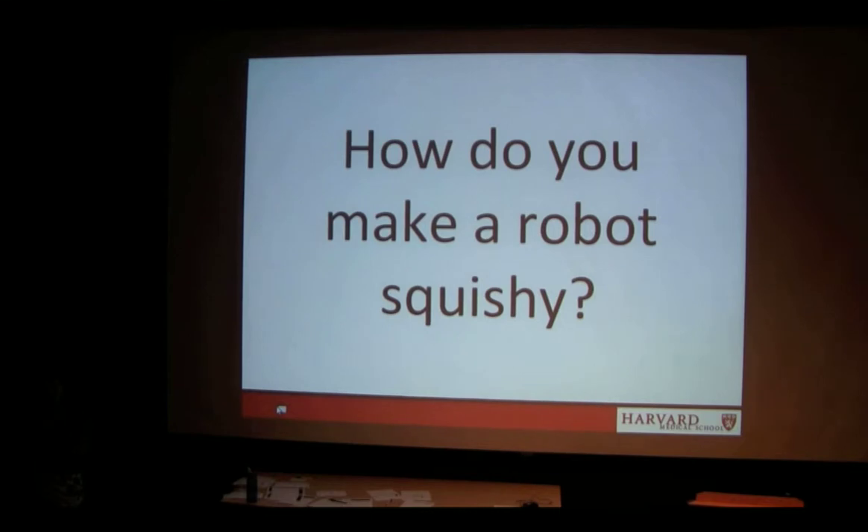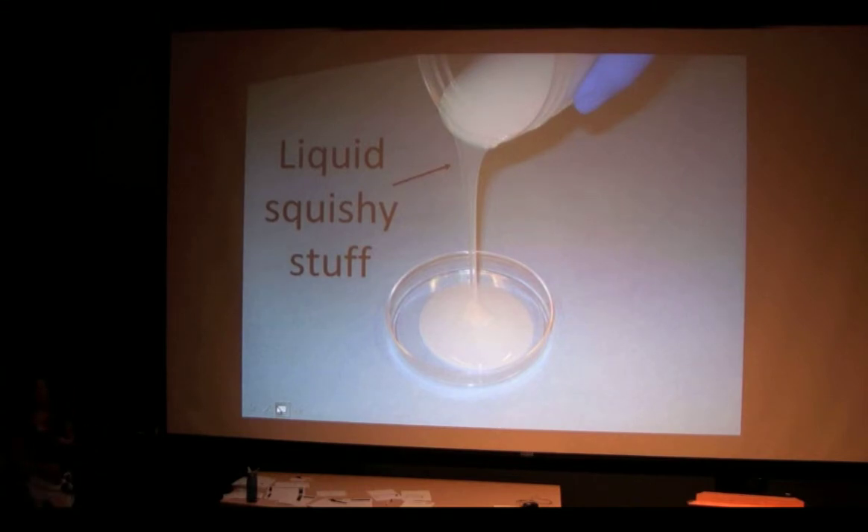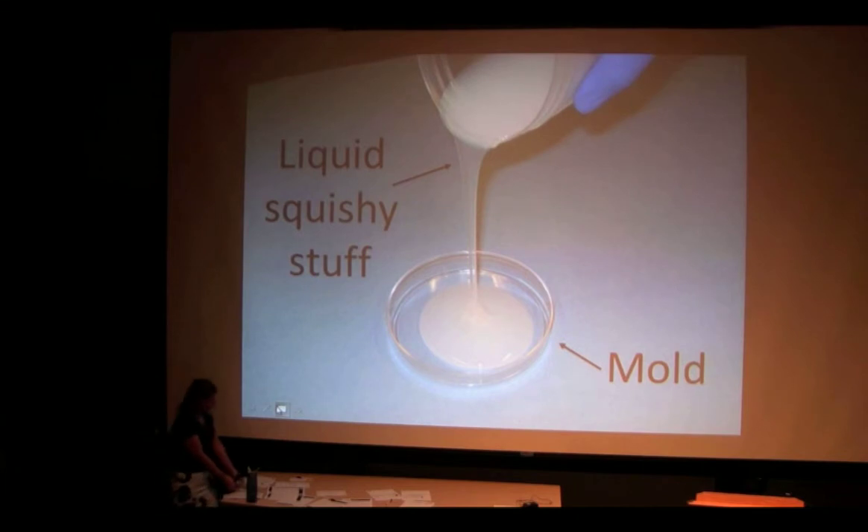So how do we actually make a robot squishy? We've got to start with a squishy material. Here's some liquid squishy stuff and we're pouring it into a mold — I actually have that mold right here. You can see it's kind of a Petri dish, a circular mold. Then we can pull out our liquid squishy stuff, which is now a solid squishy stuff. This stuff is super squishy and it can twist and bend. I'm pretty sure that if we step on it, it's not going to break — it will stick to the bottom of my shoe though.